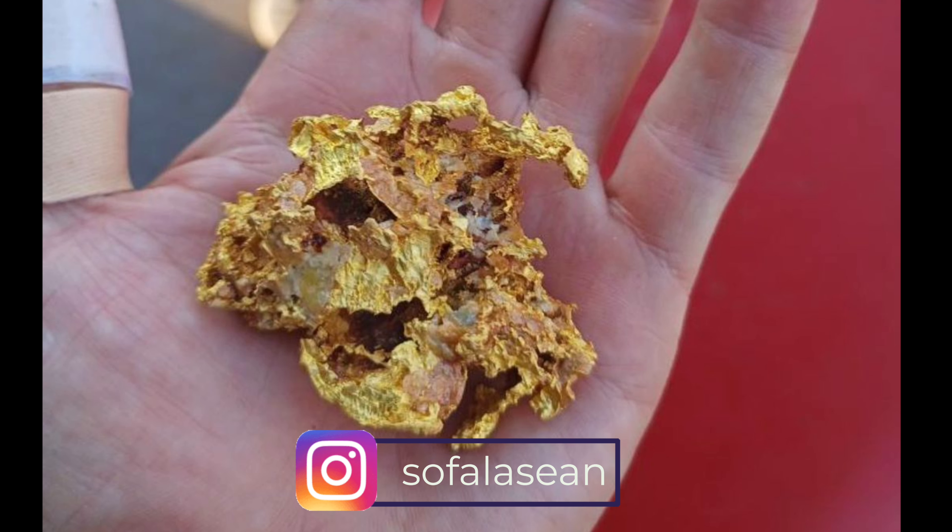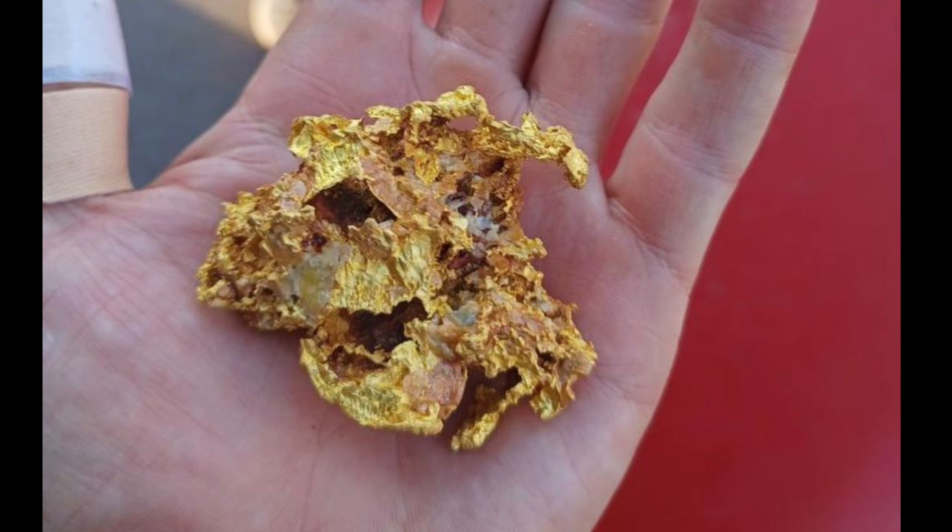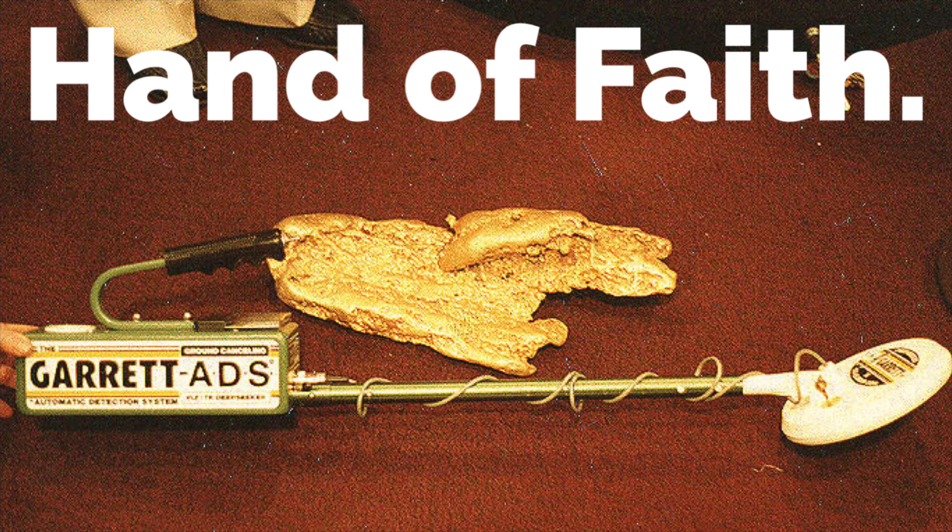This six ounce gold nugget was found not far from Darwin, Australia — my capital city, my hometown. It was found with the Minelab GPZ 7000.